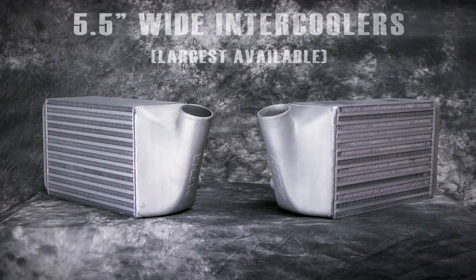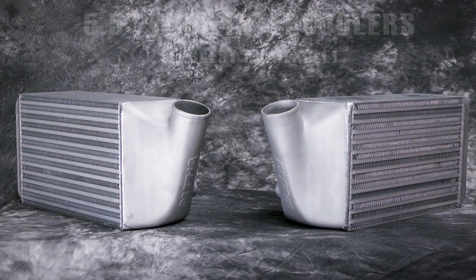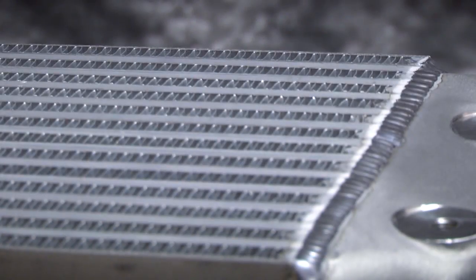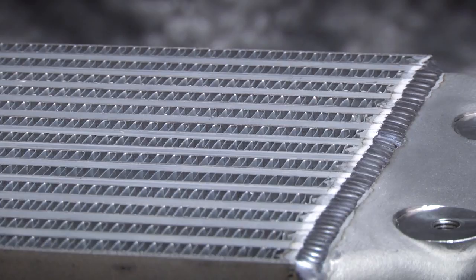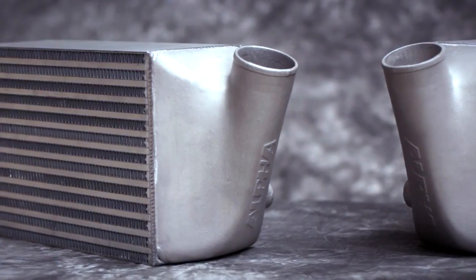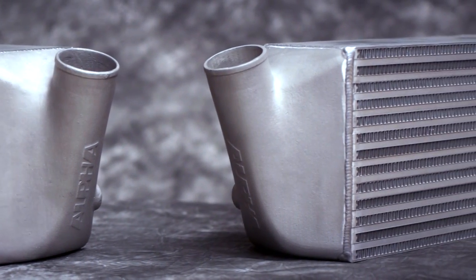At the heart of our kit is a pair of Alfa Intercoolers built using the largest cores currently available on the market. Each provides 47% more volume than the stock intercoolers and an optimum fin density to facilitate proper airflow. Our engineers designed these intercoolers with cast end tanks to provide a smoother geometry and a 73% increase in volume over the stock plastic end tank design.